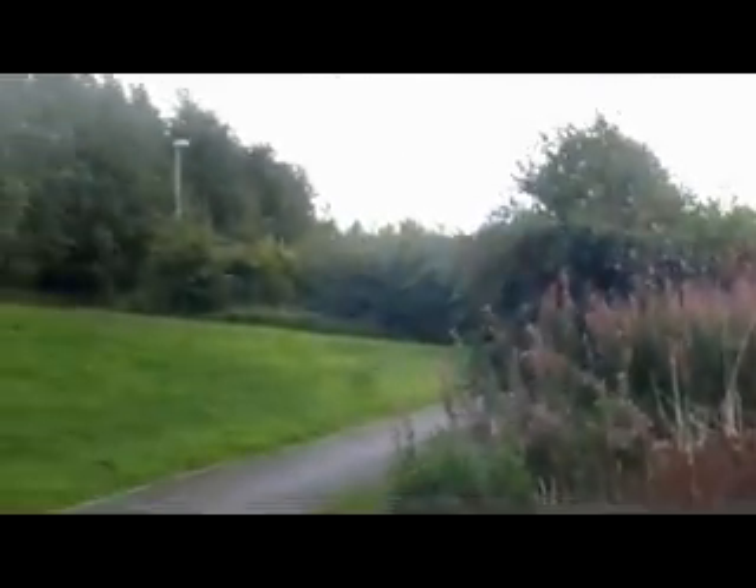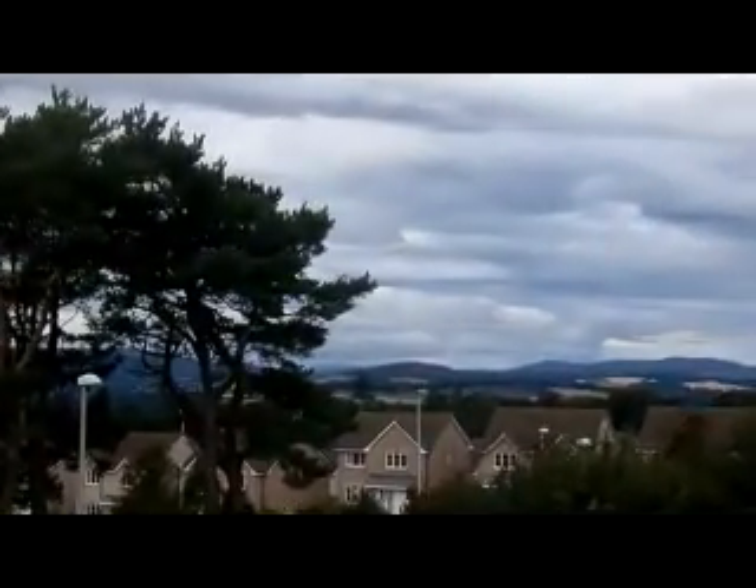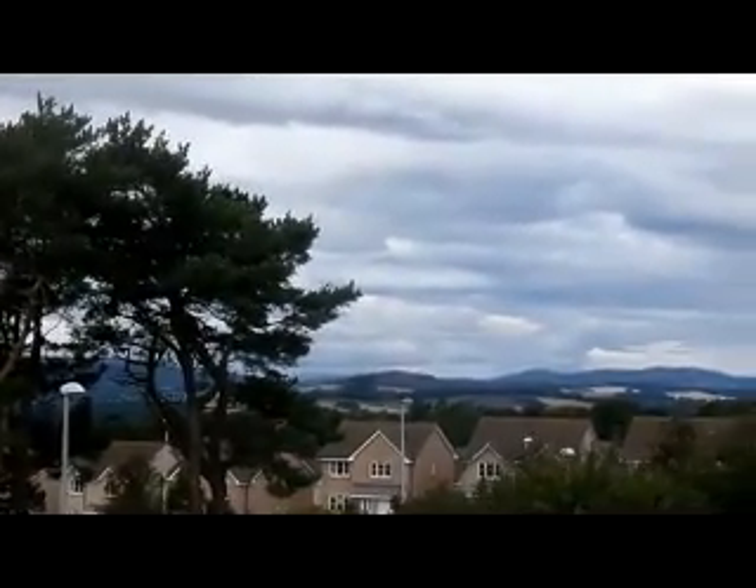This is a nice landscaped area in West Hill with paths going through bushes. As I go uphill, you can see trees, houses, and West Hill with the hills in the distance — on a grey overcast day at the start of September 2020.